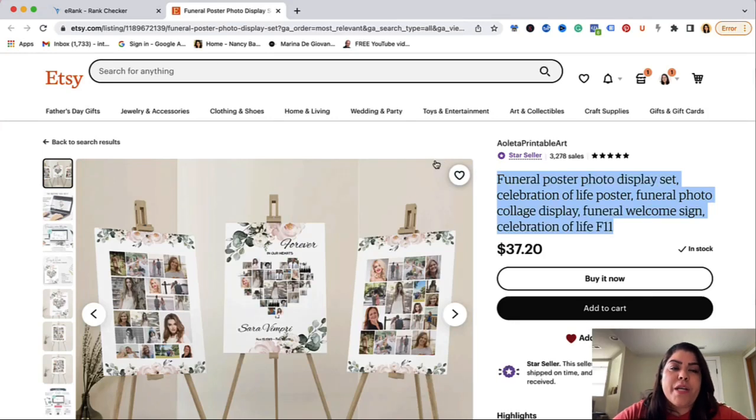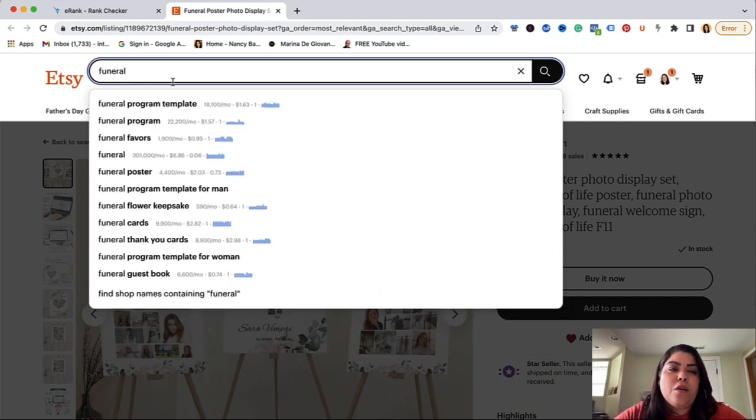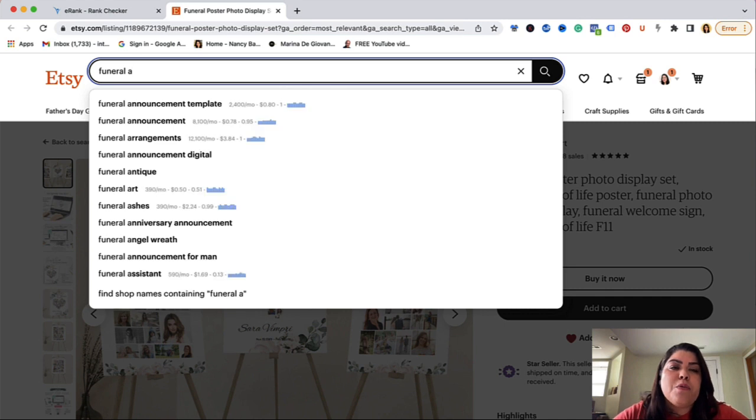How the ABC method works is that you take the root keyword of your product — so for this the root keyword will be 'funeral' — and you type that in the search bar. From here, you're going to do the ABC method: you're going to add an A and see what people are searching for when it comes to the word funeral. This gives you additional keywords. So this is a good one here: funeral announcement templates, funeral announcement, funeral arrangements. Any of these that you have in this particular listing, or maybe you sell in your store, you will start jotting them down.